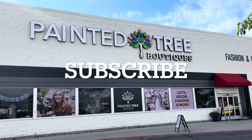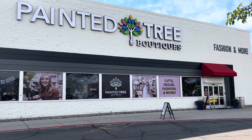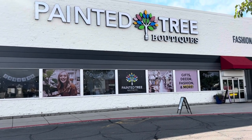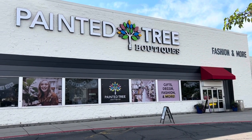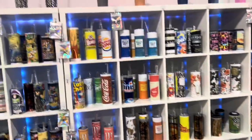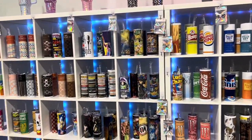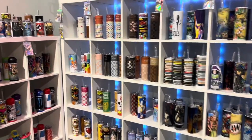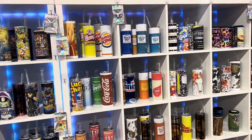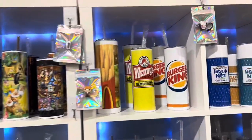I'm here at the Painted Tree Boutiques — fashion and more, lots of gift decor and more. Let's go in and see what this store is all about. I'm here at the Painted Tree Boutique — I'm not exactly sure how to say it — but look at all these tumblers!